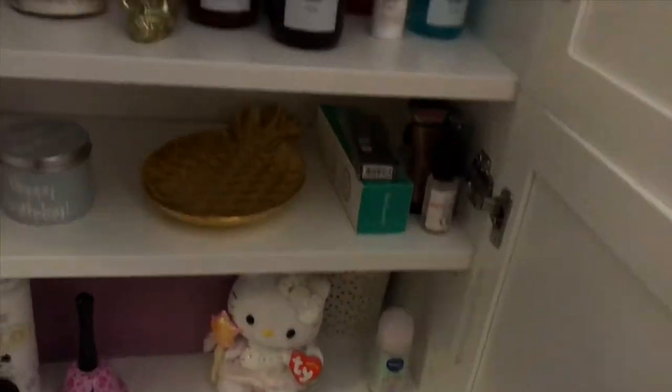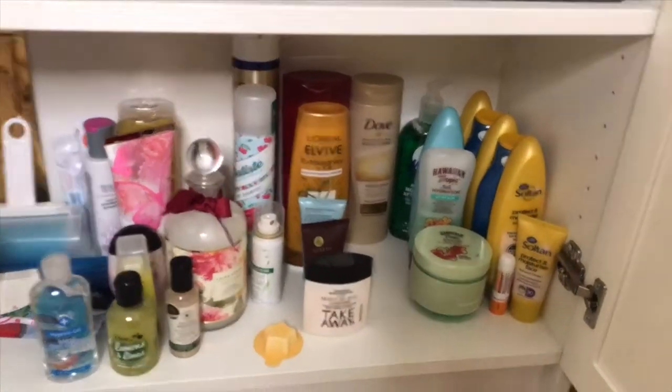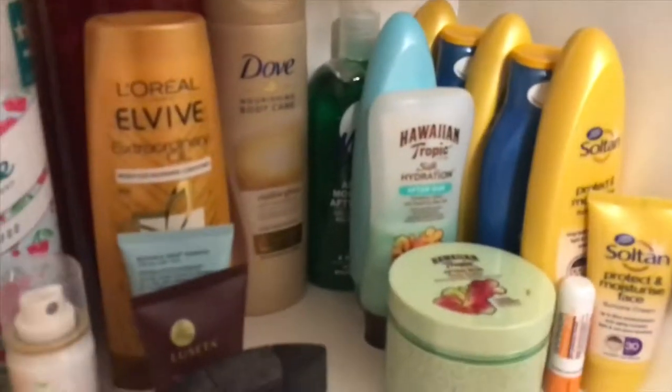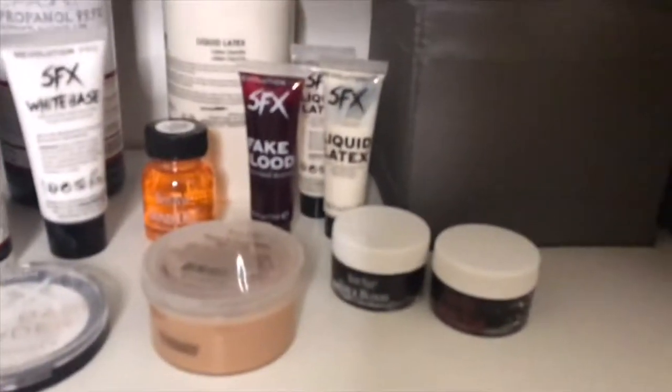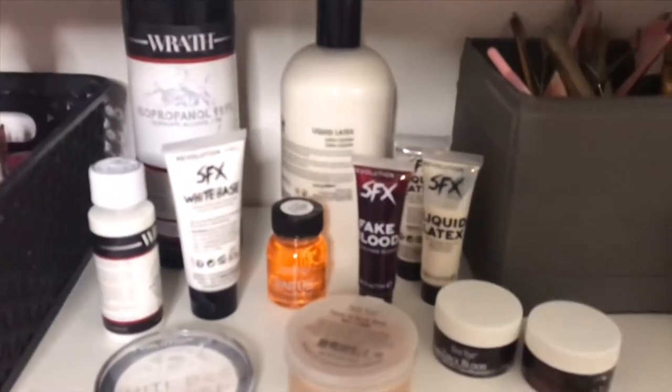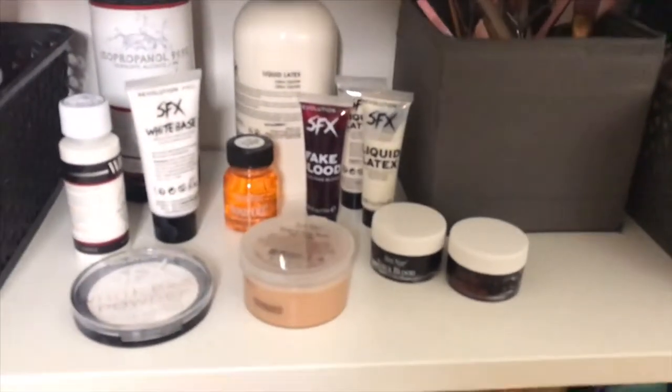And then moving in to this IKEA thing — we're just going to open all of it because those doors don't separate. So yeah, at the bottom we have just extra toiletries and bits and pieces. I seem to, after moving everything, have so much suntan lotion — it's unreal. Then I have FX makeupy bits, tools and stuff in here, and then latex, 99.9% alcohol, scab blood — all bits and pieces there.